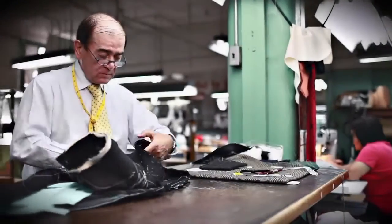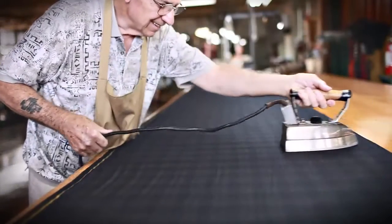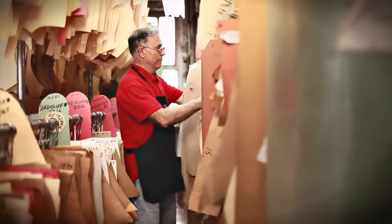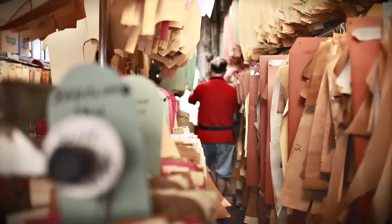Oxford Clothing has a tradition of fine tailoring that goes back almost a hundred years. Since 1916 we've been committed to crafting the finest suits in the world by hand, right here in Chicago. Over the years Clark Gable, Humphrey Bogart, Joe DiMaggio — they've all worn Oxford. Today we're the last factory in the United States tailoring custom suits by hand.